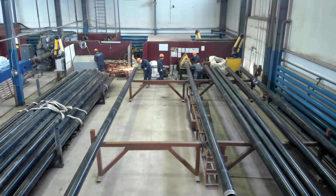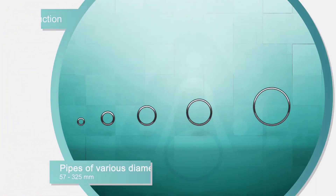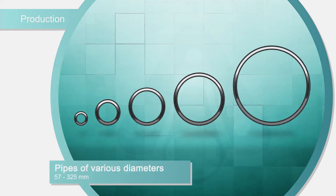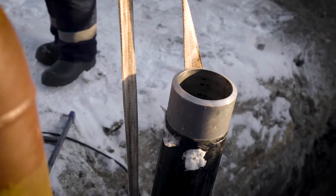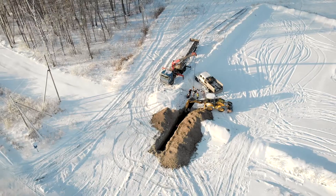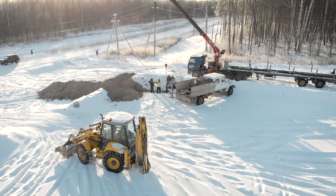Various external installation options are possible according to customer specifications. Lined tubes with diameters from 57 to 327 mm are produced. Lined tubes are used in the construction of pipelines transporting aggressive media. Depending on the requirements of the customer and the operating conditions of the pipeline, various types of lined tube connections can be used.